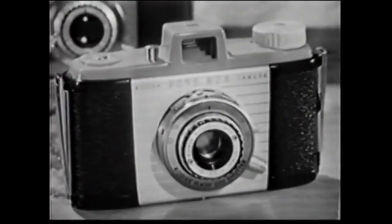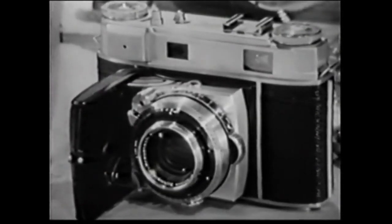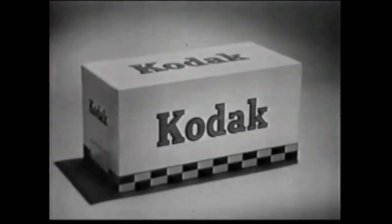Other fine Kodak color slide cameras range in price from $31.50 to $175. Ask your dealer about easy terms, and remember, when your camera is made by Kodak, you know it's good.